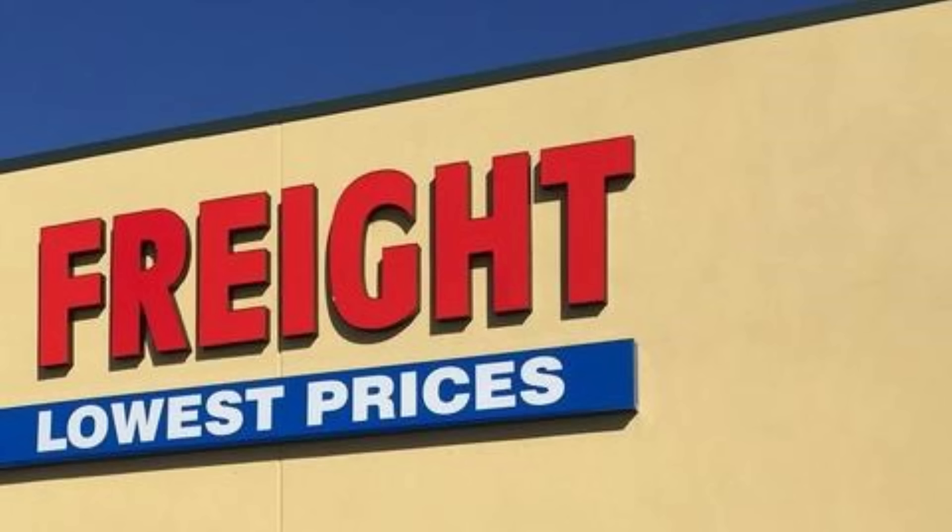Today we're going to Harbor Freight to see how many things we can buy there for fishing. Let's get started.